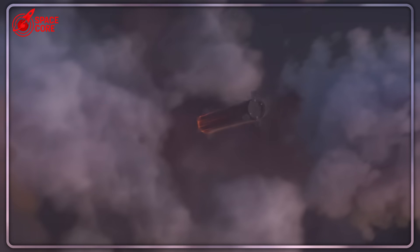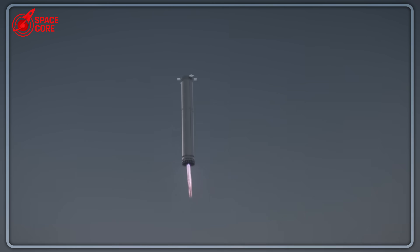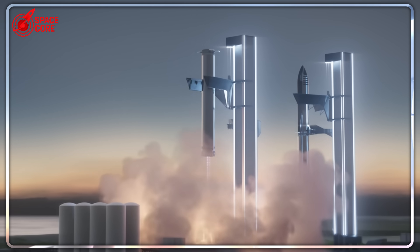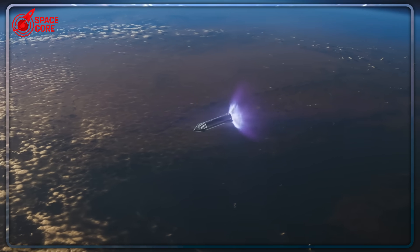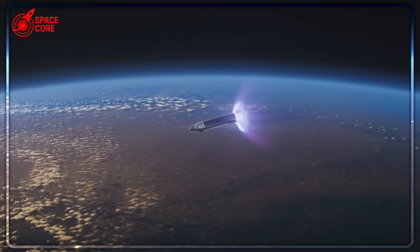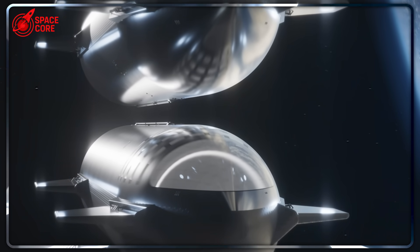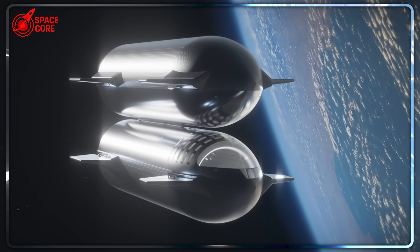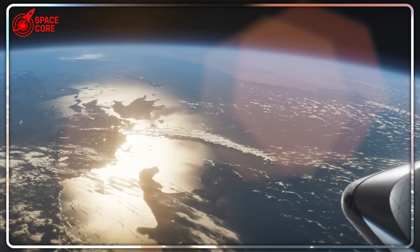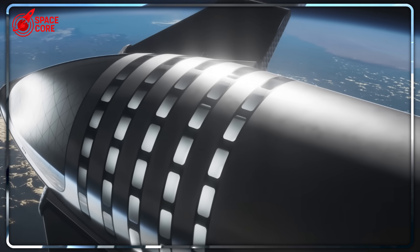But here's what gives SpaceX engineers hope: the Raptor 3 engine represents a quantum leap in propulsion technology. Unlike previous engines that needed external heat shields and complex cooling systems, Raptor 3 integrates everything into a single streamlined package. Gone are hundreds of external components, replaced by 3D-printed integrated systems that eliminate most potential failure points. Raptor 3 produces 280 tons of thrust — 30% more than the original Raptor — while being 200 kilograms lighter and requiring 1,000 kilograms less support hardware. But Raptor 3 won't be ready for Ship 37, which depends on Raptor 2 technology with all its complexities.